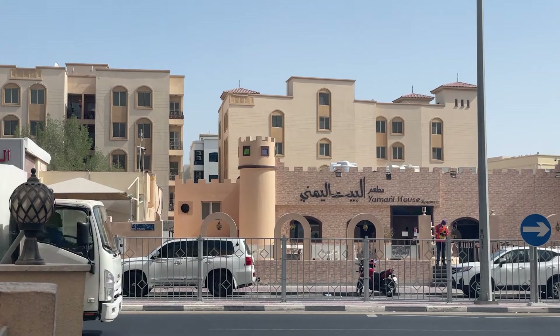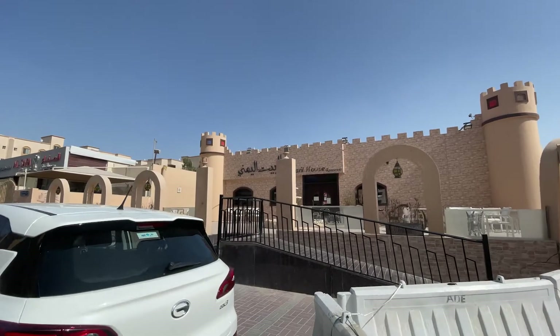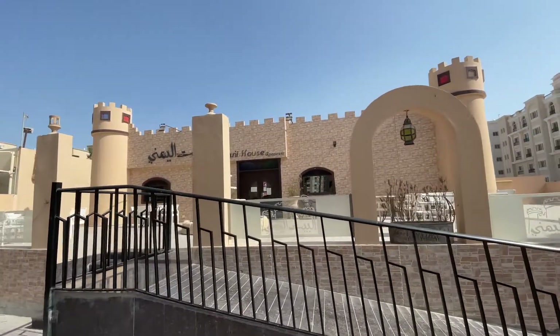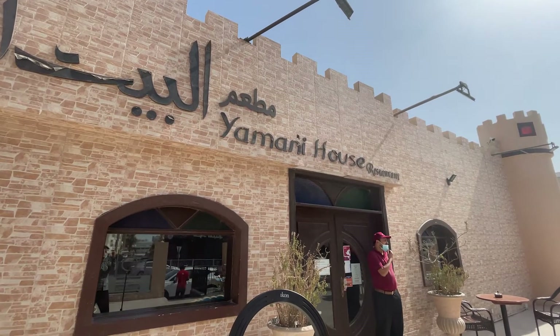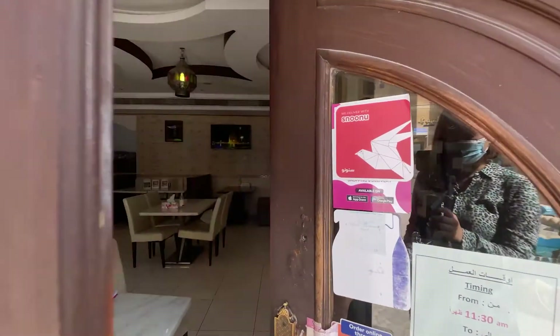From the outside, Yemeni House stands out among many restaurants on Al-Qinana street. It looks like a fortress on a hill in the middle of the road. The architecture is supposed to resemble traditional Yemeni architecture — the thick white walls made of sun-dried mud and multi-colored stained glass windows both aim to highlight Yemeni architecture.